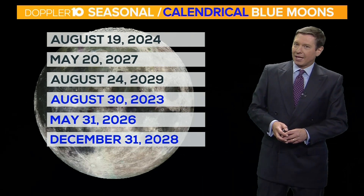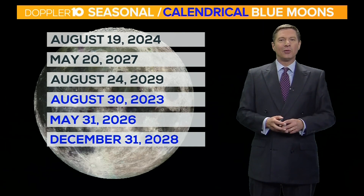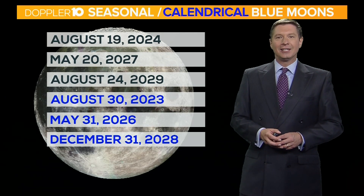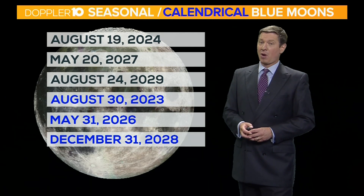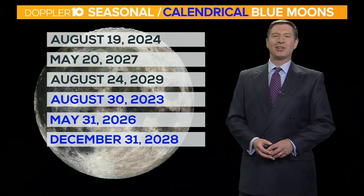So there you go. That full moon did not look blue and will not look blue. However, it's something that doesn't happen very often, so we call it a blue moon. Hopefully you enjoy that special full moon we have this month. We won't have another one for a while — in fact, we'll have another one once in a blue moon. I'm Doppler 10 meteorologist Jeff Booth.